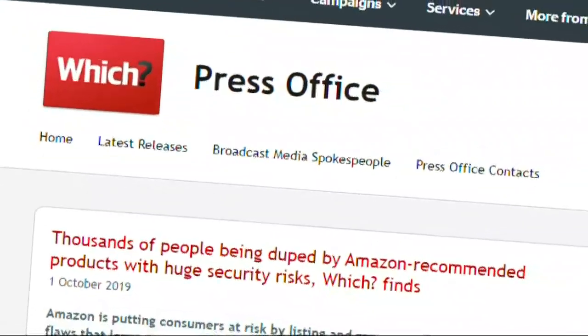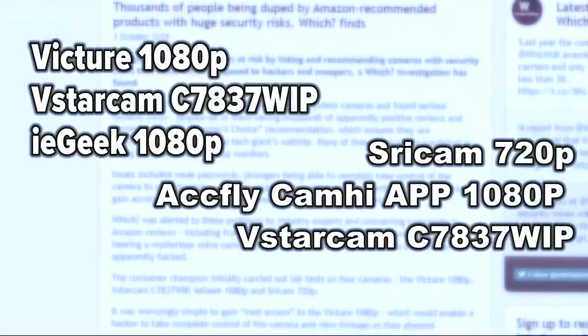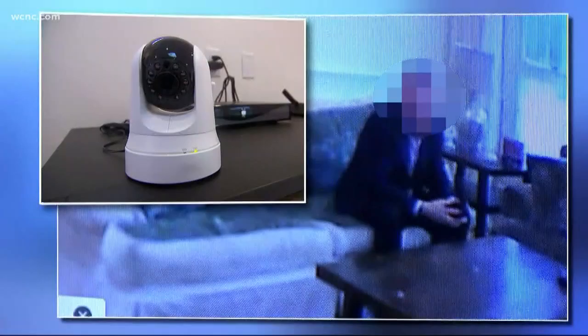These cameras, they're not secured in any way. Consumer watchdog group Which tested six popular wireless cameras for security vulnerabilities and released the concerning findings this week. They report their security experts were able to remotely take control of every single one to spy through each lens at their leisure with little to no difficulty.